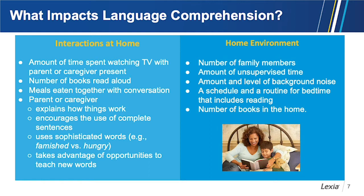Parents and caregivers also take advantage of opportunities to teach new words. In addition to interactions, the home environment matters: the number of family members, the amount of unsupervised time, background noise levels, and whether there is a nightly routine that includes reading aloud. Research has even predicted language comprehension development by looking at the number of books in the home.